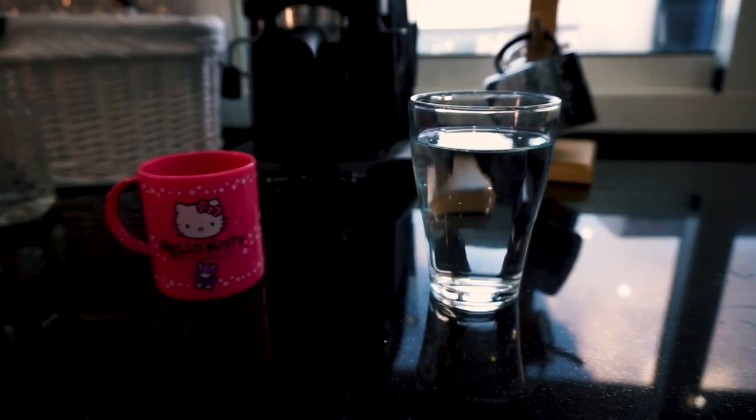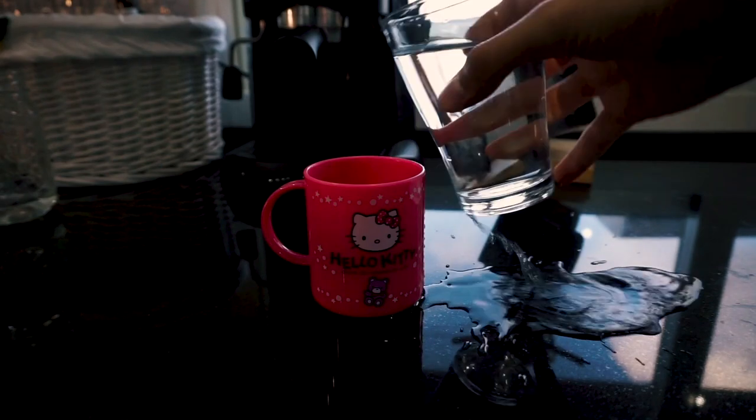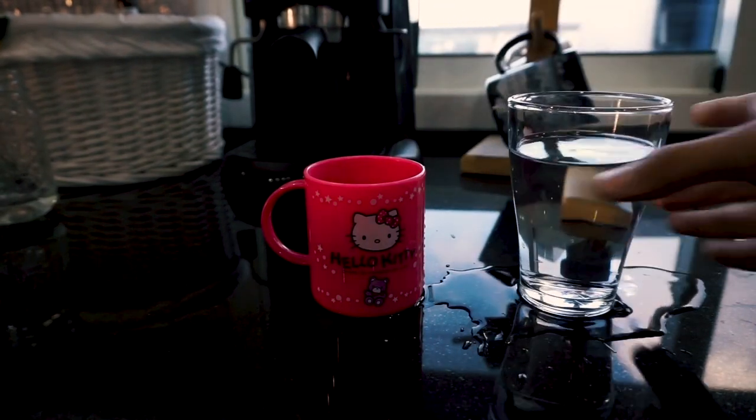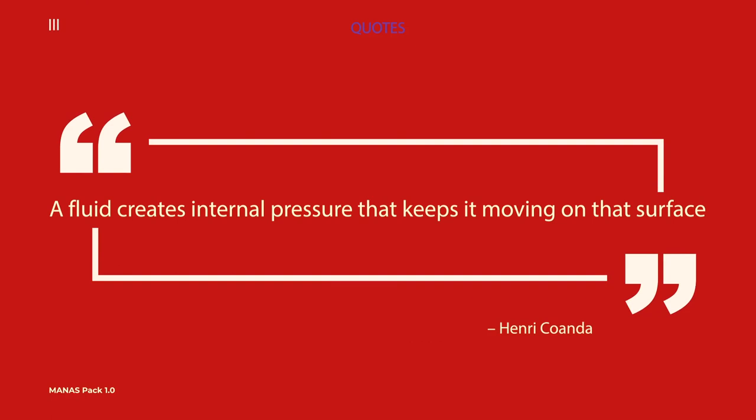My favorite mug. So it all started with a man named Henri Coanda, who, if you don't know, that's a shame because he's the first person to make a jet-powered aircraft. In 1934, he filed a patent that states: a fluid creates internal pressure that keeps it moving on that surface.